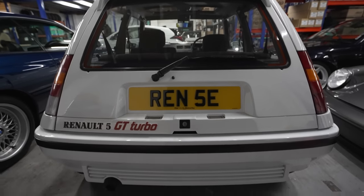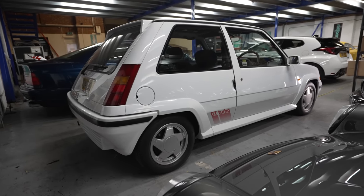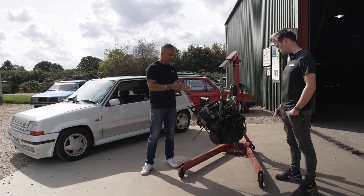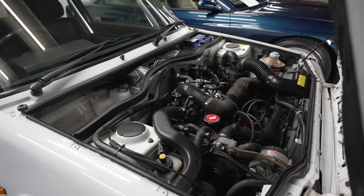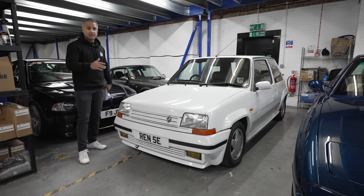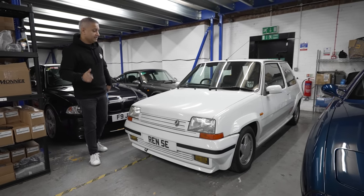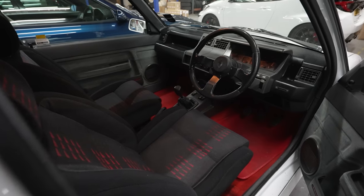My Renault 5 GT Turbo, purchased just over a year ago. This wasn't running right — Jamie at JTEC went through the car and changed a whole lot of components in the engine bay. It's a stock engine but she runs absolutely sweet now. Next year the plan is to change the suspension, lower it a touch, potentially change the wheels, add security and a subtle audio upgrade, and then this will be going in the shop. Just check out the interior.